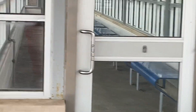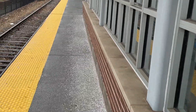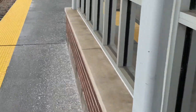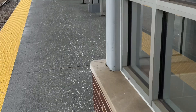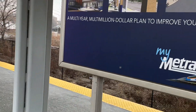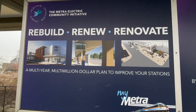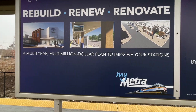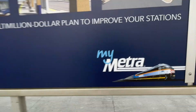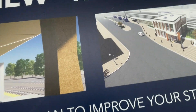And there's the shelter room. We build, renew, and renovate — a multi-year, multi-million dollar plan to improve your stations. And there are buses. That's Homewood, for example.